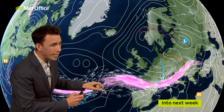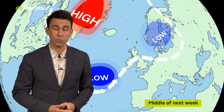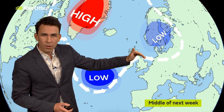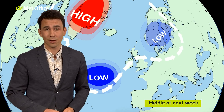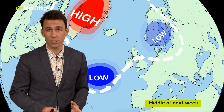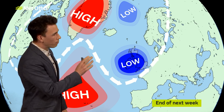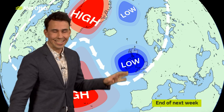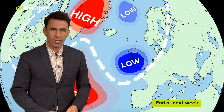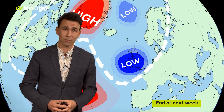The next low is waiting to come along, but looking at the main computer models for around the middle of next week — Wednesday, Thursday — they are suggesting that as that low approaches, the jet stream will throw up a little bit of a ridge, and perhaps we'll have a drier day or two across the country with fewer showers, most places fine and a little warmer. But that's only in between areas of low pressure, because the main computer models are in agreement that by the end of next week, that low will come rushing in and bring a spell of wet and windy weather around Friday, then for a few days afterwards it will stick around bringing heavy showers and perhaps some longer spells of rain at times.